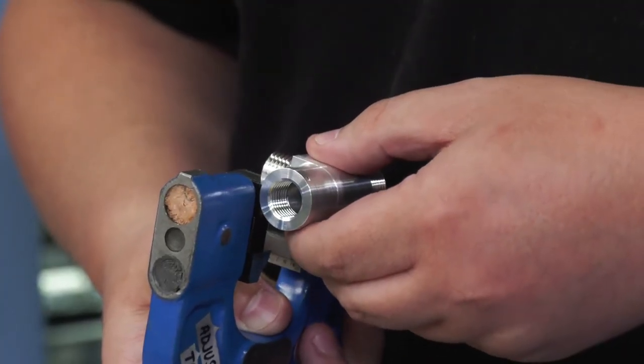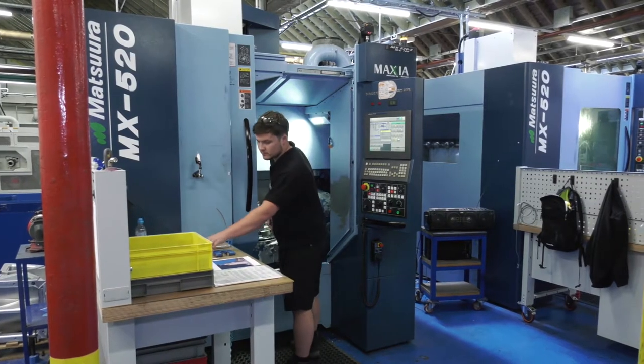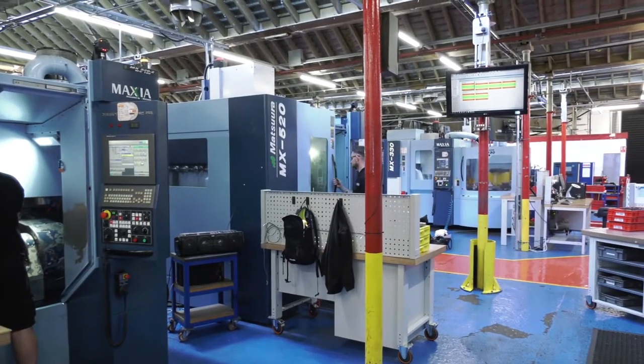We do all manner of parts from a lot of industries, including aerospace, defence, and oil and gas. So really having that versatile machine that can hit those accurate tolerances is really important for us. And that's what the MX-520 has done for us — hence the two machines behind me.